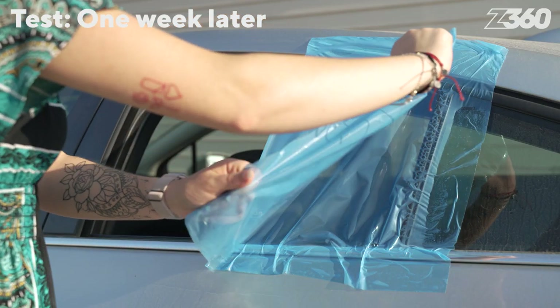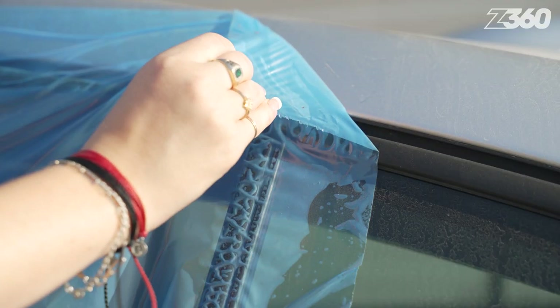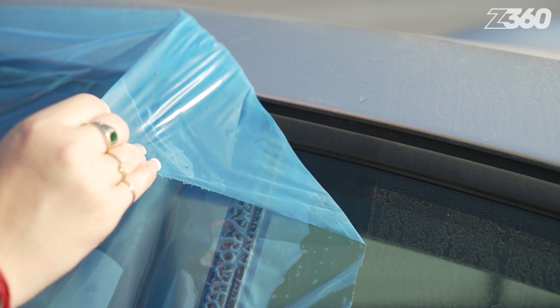Insurance companies also see crash wrap as a good investment because it not only maintains the inside of the vehicle, but it doesn't leave any residue or damage upon removal.